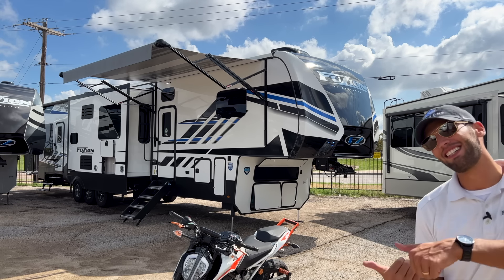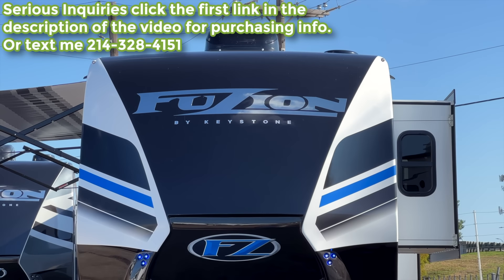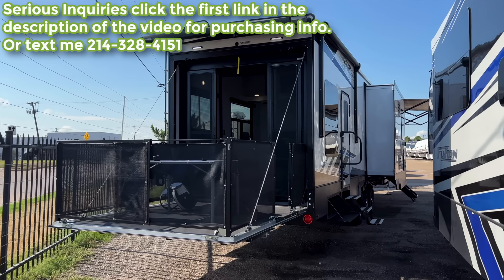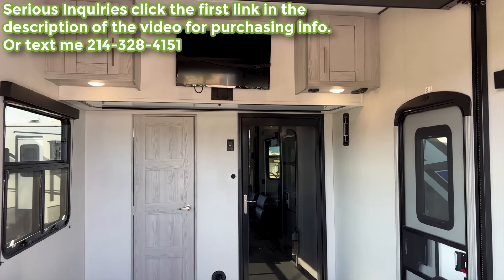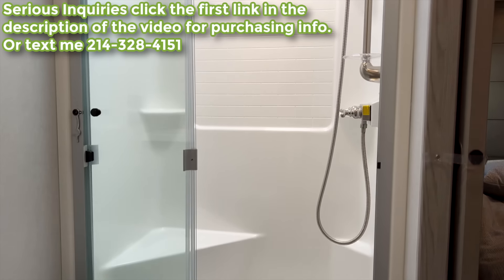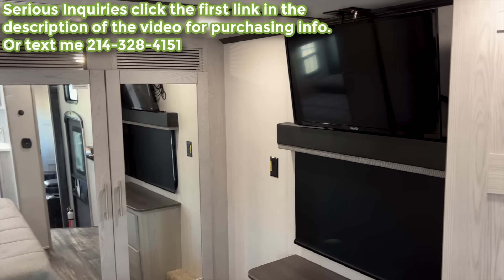Welcome back. If this is your first time tuning in, sit back, relax, and enjoy. If you get something out of this video, consider hitting the like button and subscribe if you haven't already. Links to my Instagram, TikTok, and Facebook are in the description. If you're interested in this RV, keep in mind I'm in a sales position — I make these videos on my own time. You can text me at the number on screen or fill out the link in the description to get in touch.